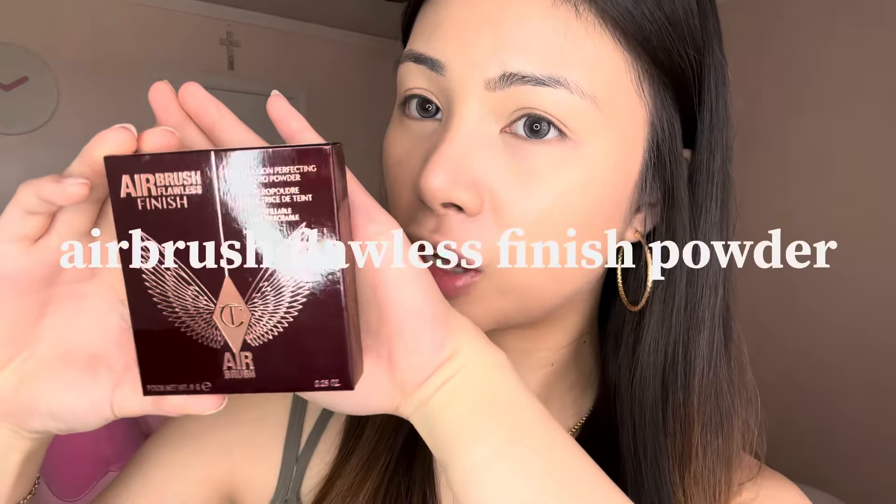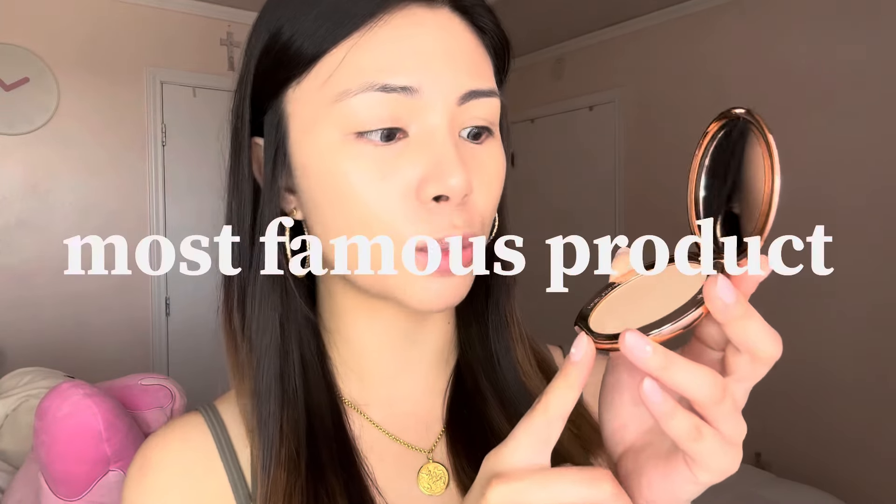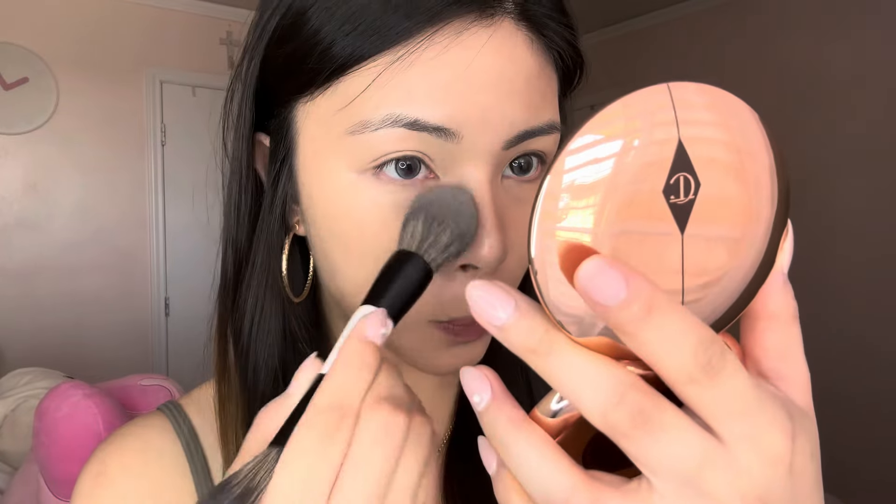To finish off this very simple base makeup, I'll be using the Charlotte Tilbury Airbrush Flawless Finish Powder — she's pretty! I'll be using shade number two which is medium. This is one of Charlotte Tilbury's most famous products. For an all over perfecting finish, brush on to the entire face, brushing up and out. It is very very fine.